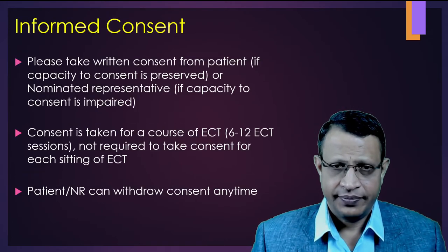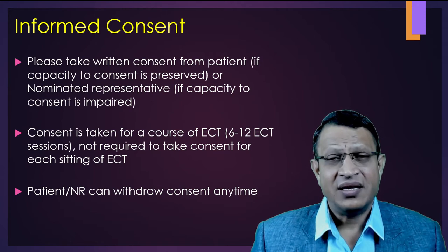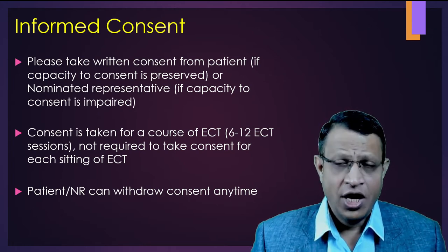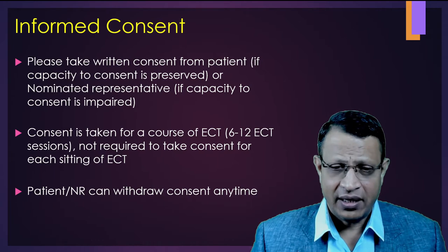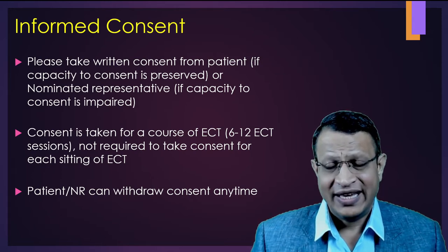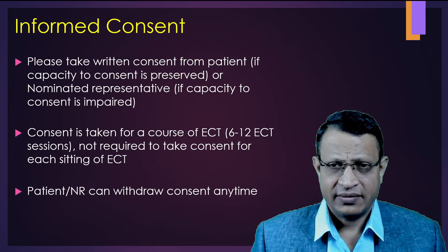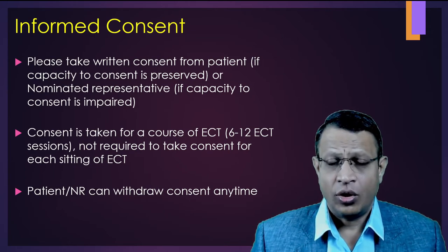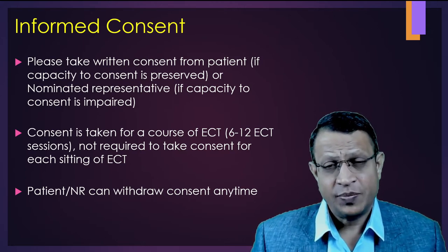Let's look into informed consent. Please take written informed consent before you give ECT. The consent is taken for a course of ECT, which contains approximately 7 to 12 ECT sessions. You need not take consent for each session — one consent can be taken for a course. However, please remember the patient or the nominated representative can withdraw the consent at any time during the course of receiving ECT.